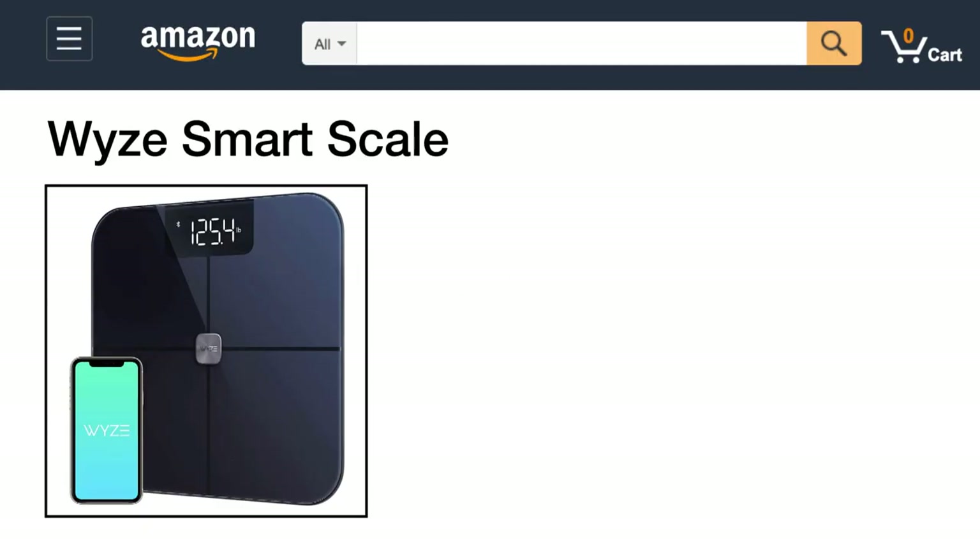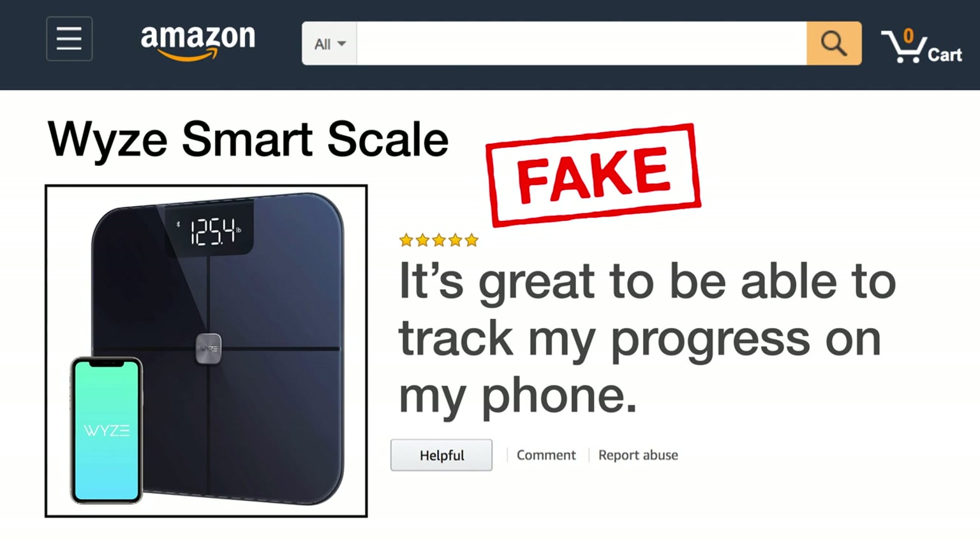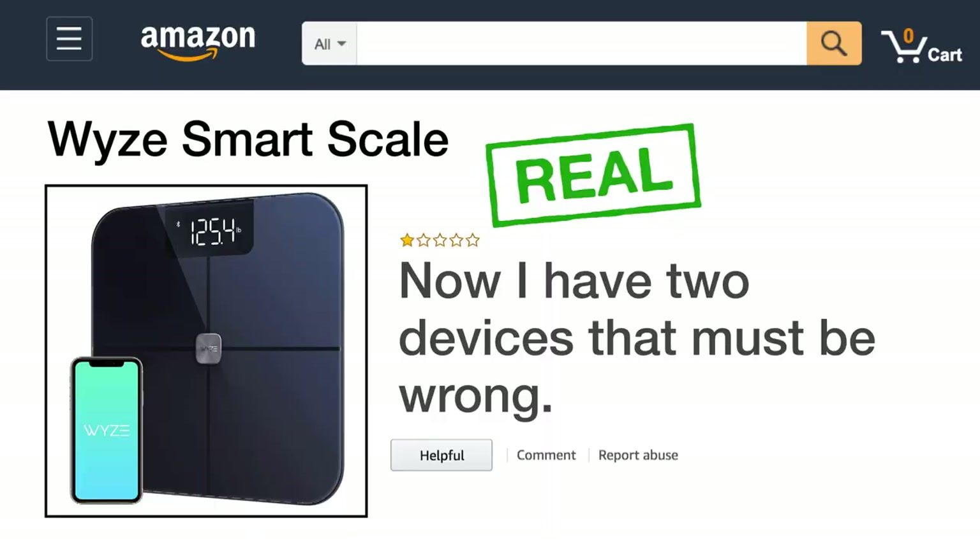And finally, here's a Wyze smart scale. The fake review says: it's great to be able to track my progress on my phone. The real review says: now I have two devices that must be wrong. That's all for Amazon Reviews.